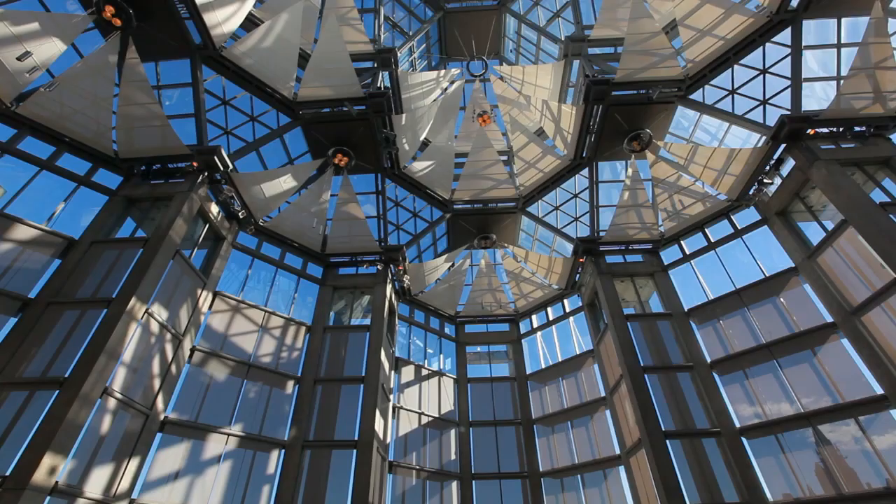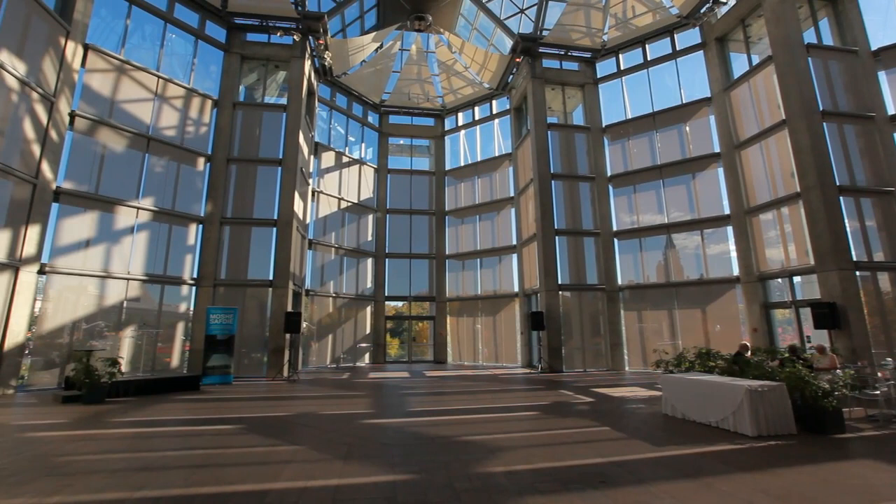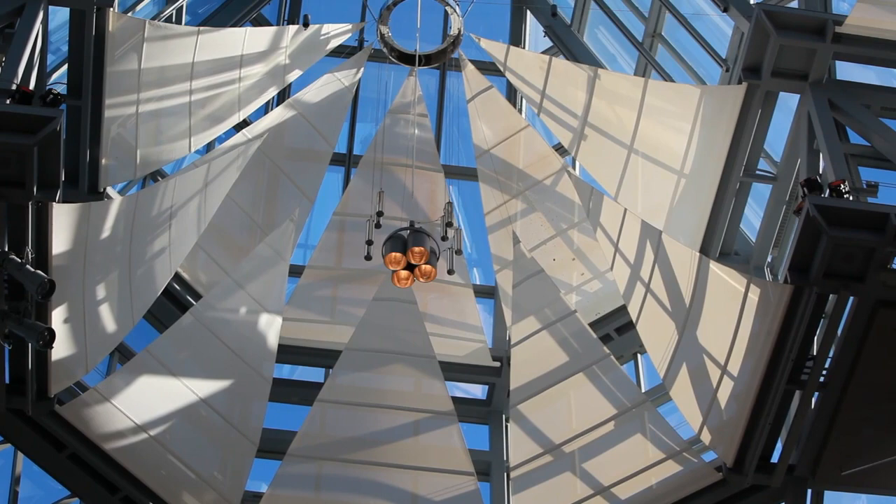First we thought we'd have some blinds or whatever. But I started thinking in terms of a flower whose leaves come out, or the leaves of a tree — that you're under them and you see bits of sunlight, but it's broken up, it's in motion. And so this idea of the sails, which are retractable, and they come in and out and give you shade, was born. And then how do we solve the technical side of it?